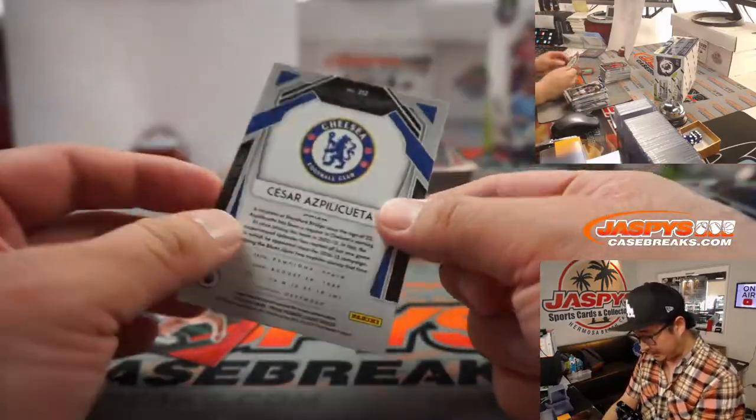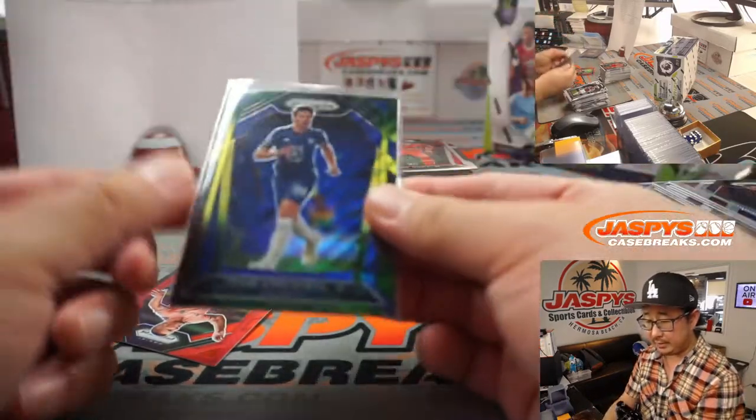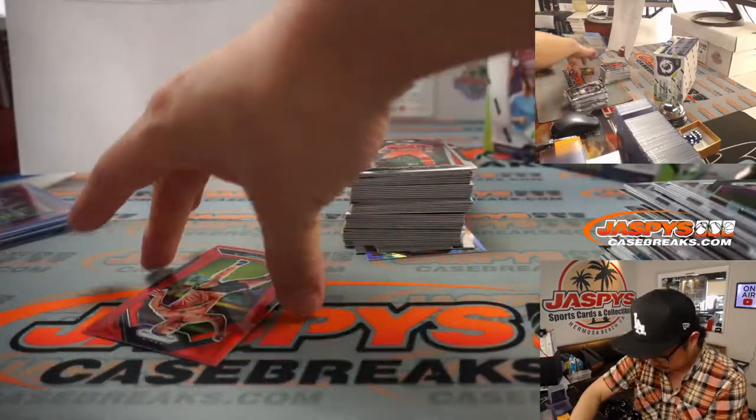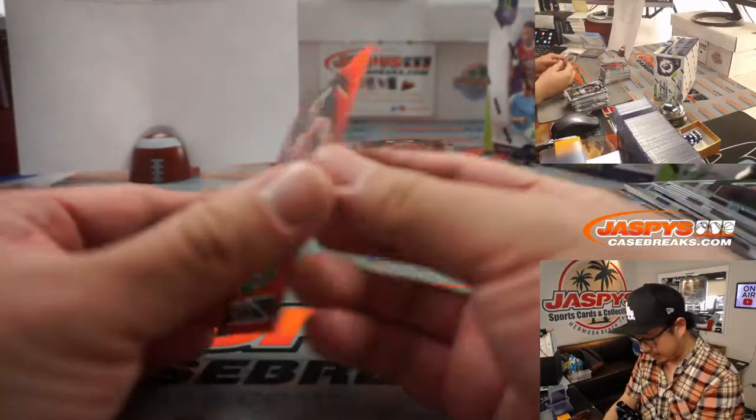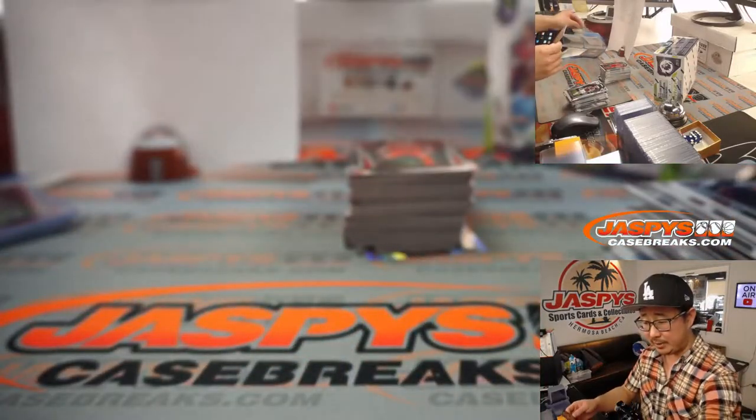We've got Cesar Azpilicueta for Chelsea — that's going to go to Robert. We have a nice Jack O'Connell for Sheffield, 55 out of 149. Who has the blades? Taylor.